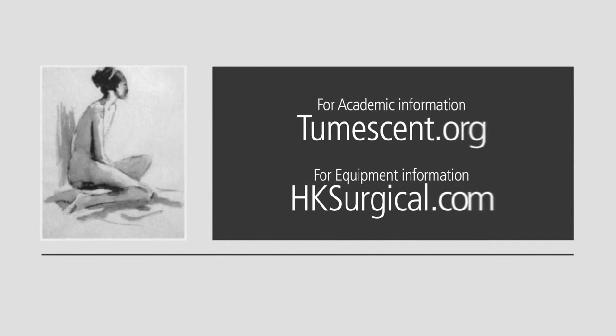This concludes this video presentation. I'm Dr. Jeffrey Klein. If you'd like some more academic information about tumescent lidocaine anesthesia, go to tumescent.org. If you'd like information about the surgical devices and tumescent infiltration equipment, go to hksurgical.com. Thanks.